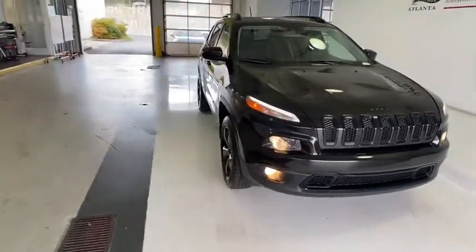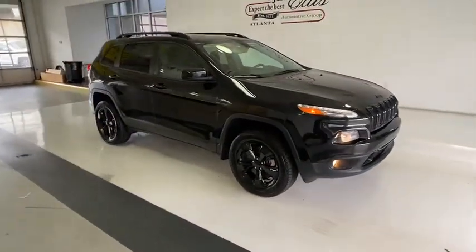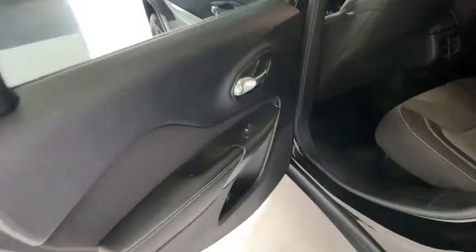Backup camera, anti-lock braking system, keyless entry, steering wheel audio controls, traction control, stability control, Bluetooth, leather-wrapped steering wheel.